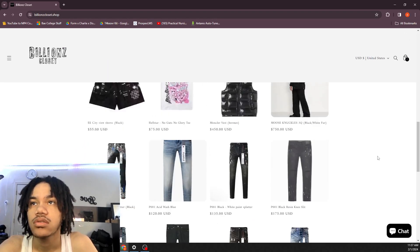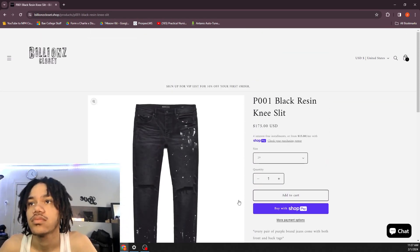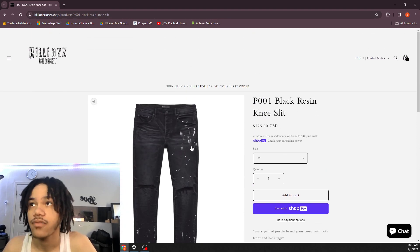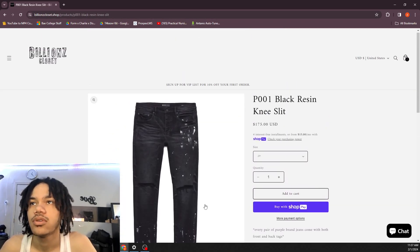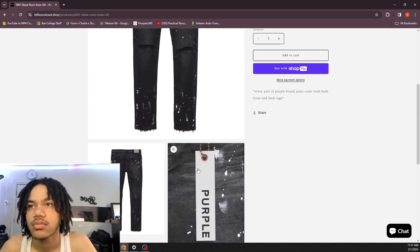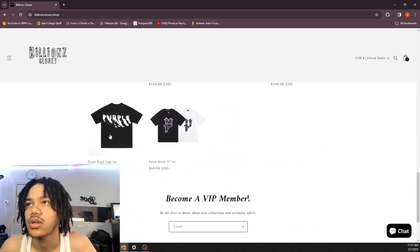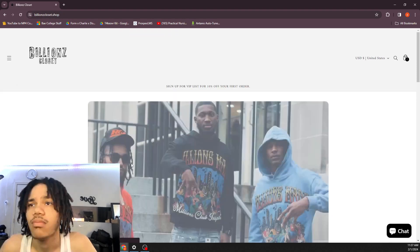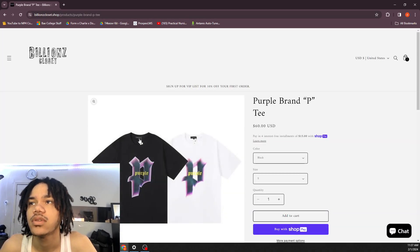These right here — I'm waiting on these. They do say they come with both front and back ties. A lot of y'all might wonder where the purple tag is — the purple tag is right here. I'm pretty sure their shirts come with it too. My purple shirt came with a tag — yeah, y'all see right here, it does come with a tag.